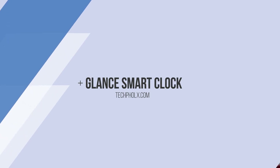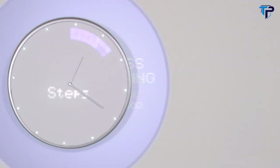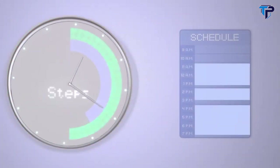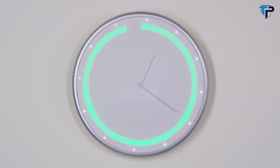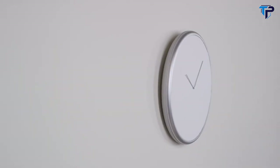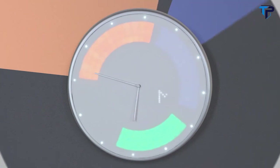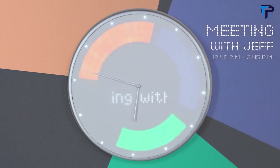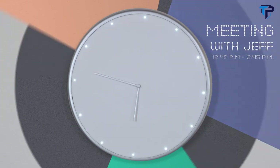Introducing Glance Clock — the clock that can tell you that, and that, and that at a glance. Glance Clock's brightly lit LEDs represent information you choose to see ahead of time. It tells you who's calling, gives you reminders, shows you the weather, and displays your schedule by showing all your appointments, meetings, and events in different colors so you know exactly how your day is laid out.